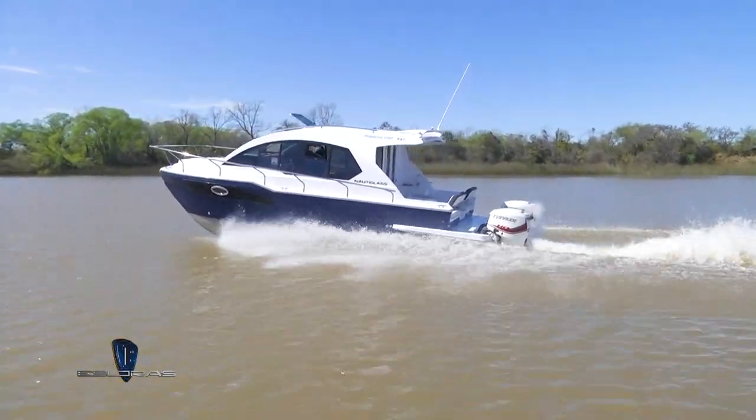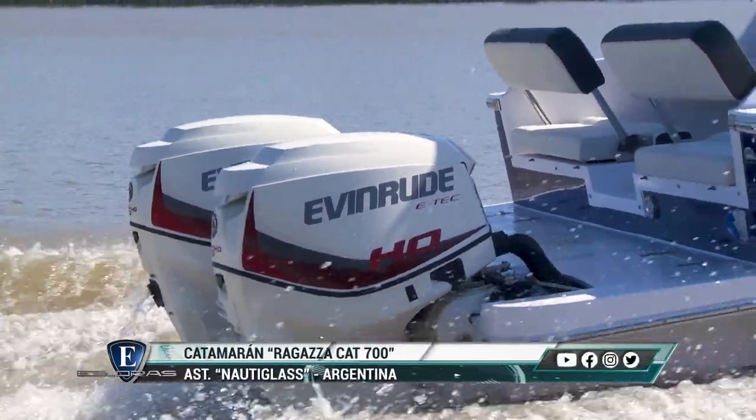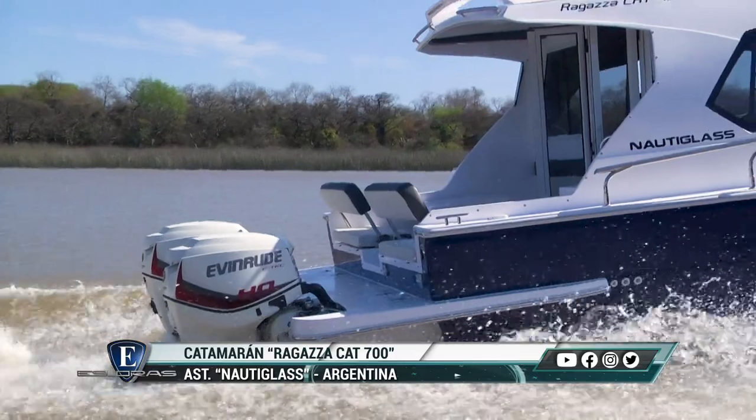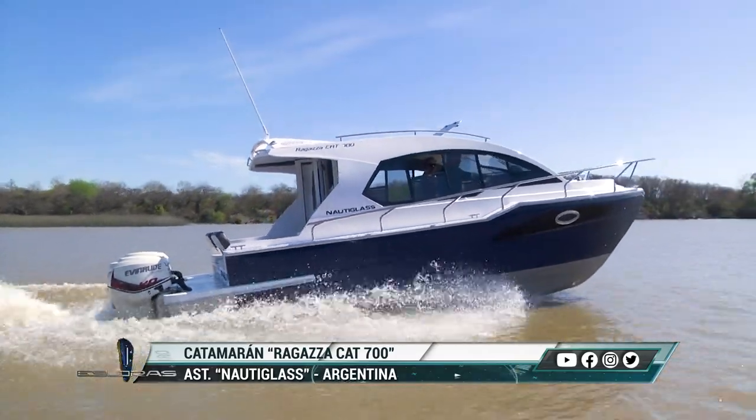La motorización en este caso es con dos Evinrude 115. Pero se le puede poner cualquier motorización. Tenemos una potencia máxima de 300 caballos con una limitación en el peso. Y en la motorización mínima hemos llegado a construir embarcaciones con dos motores de 50 caballos.